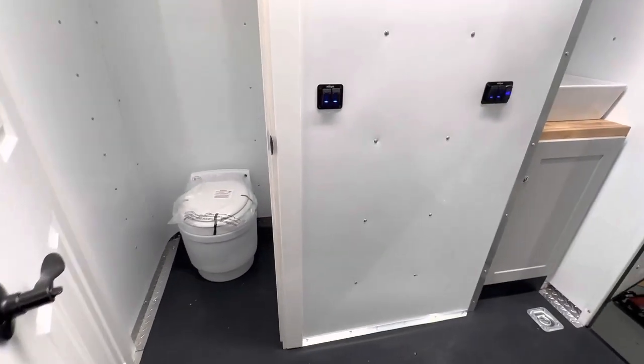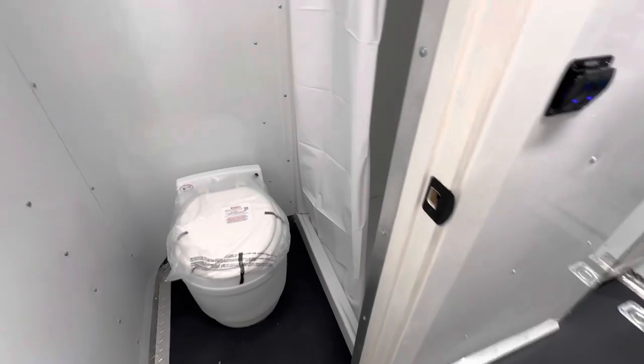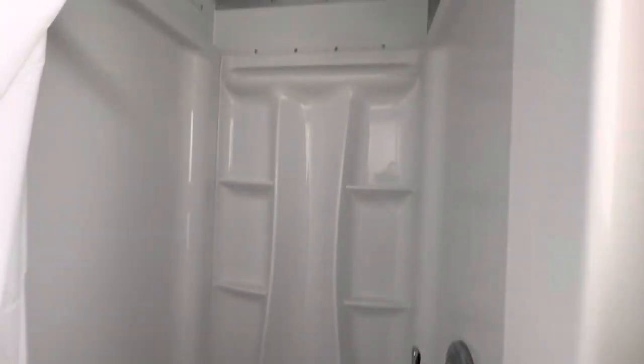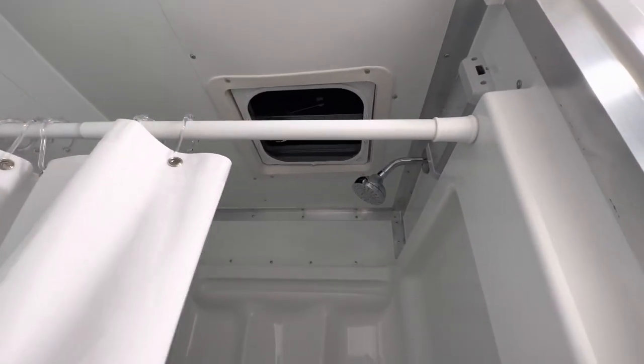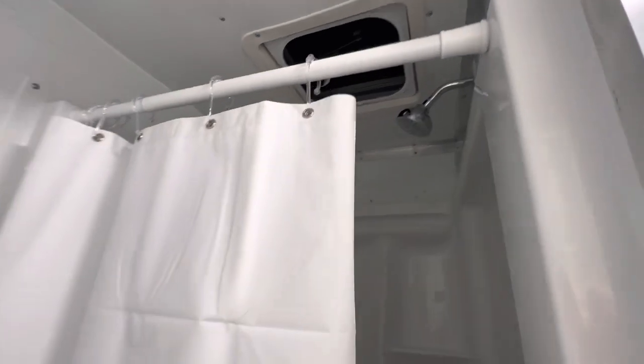We've got our Laveo dry flush toilet in this little room here, as well as a 32 by 32 shower, so you've got plenty of room in here to clean up and do what you need to do. We also have our Max Air fan up there, so you've got some great ventilation in here — super excited to be able to offer this in our seven-wides.